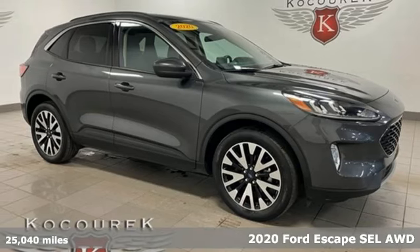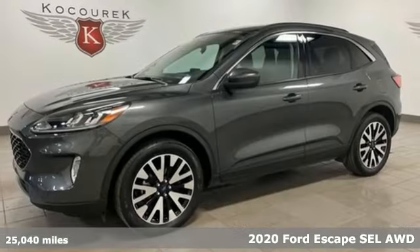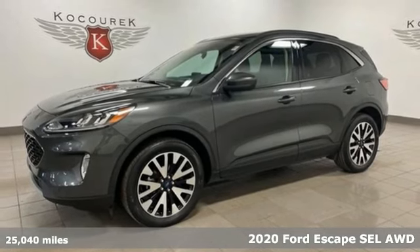Here's a 2020 Ford Escape. Yield to adventure — this SUV will take you and your toys to far away places.